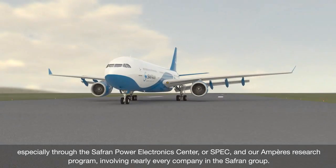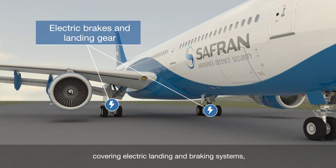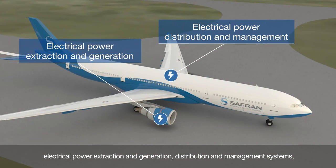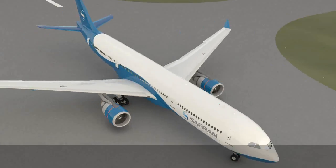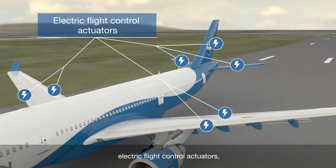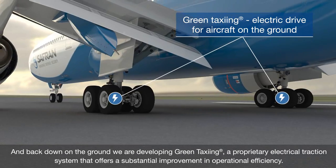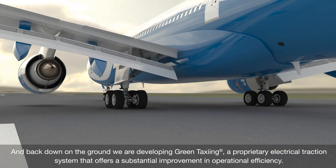involving nearly every company in the Safran Group. Projects are already taking shape, covering electric landing and braking systems, auxiliary power units to meet electrical energy needs, electrical power extraction and generation, distribution and management systems, electrical wiring systems, electric flight control actuators, more electric engine and nasal architectures. And back down on the ground, we're developing Green Taxi Inc., a proprietary electrical traction system that offers a substantial improvement in operational efficiency.